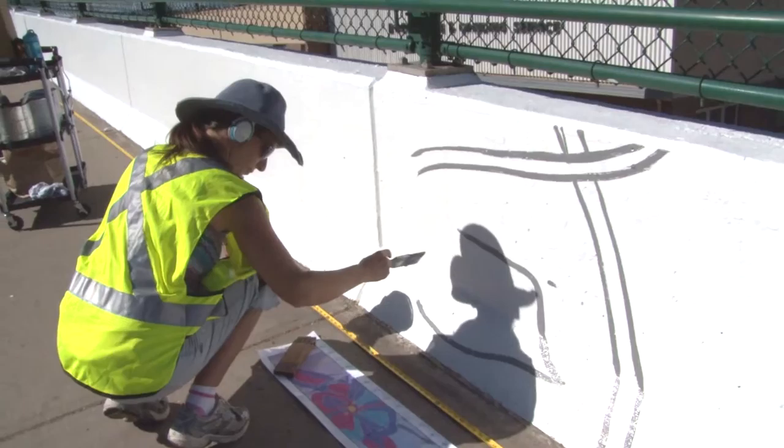I do all the outlining and the drawing of the design, number each section, and then the people choose their paint color. It's a big paint by number — we're calling it the longest paint by number in the world.